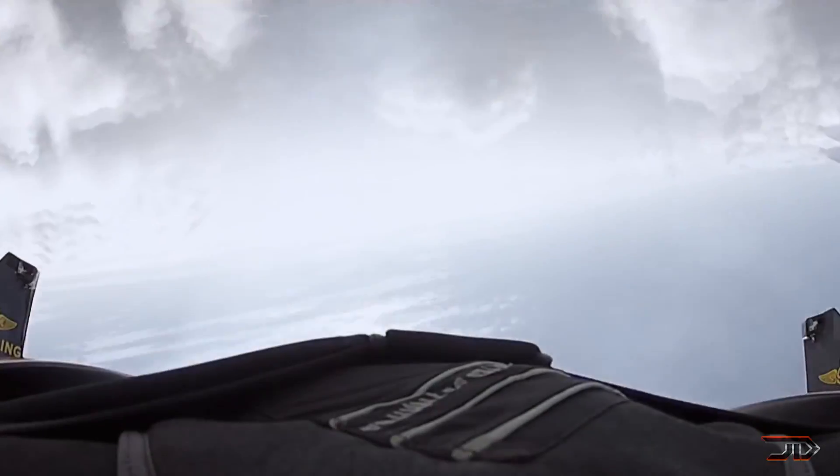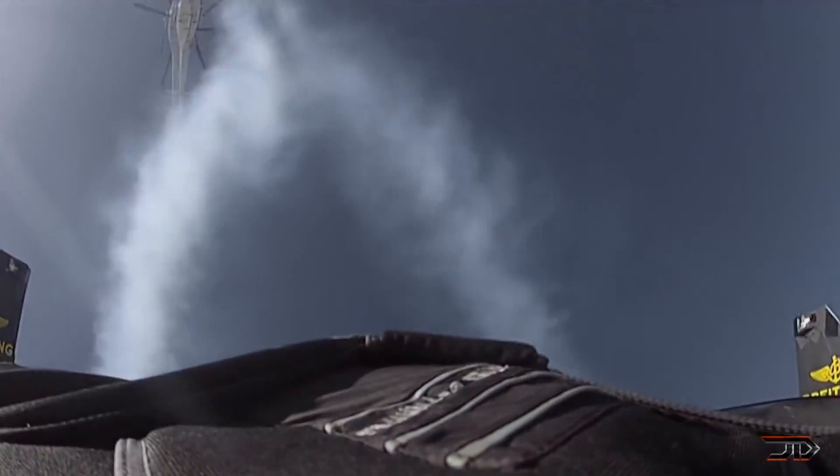But this jetpack setup is still really cool since it does allow him to fly beside giant airplanes and even race vehicles on the ground.